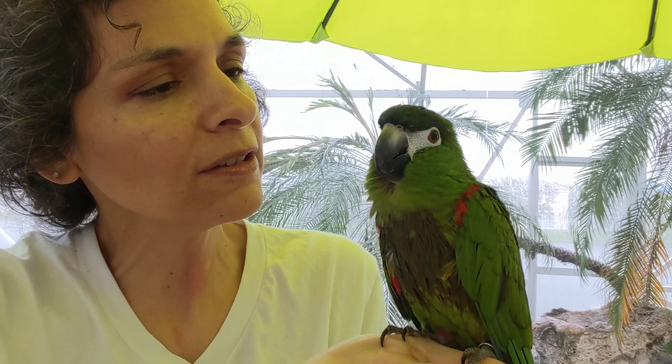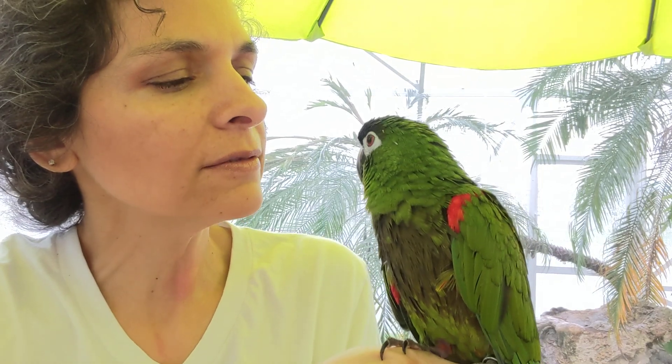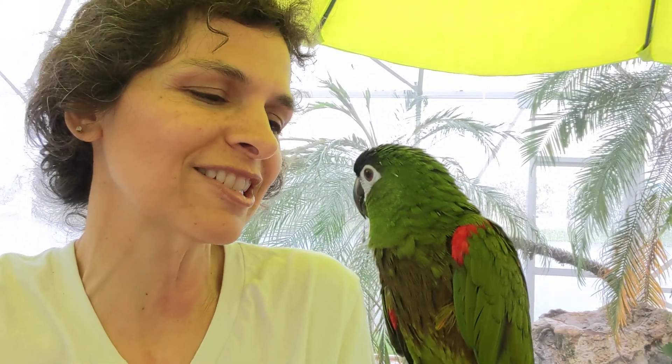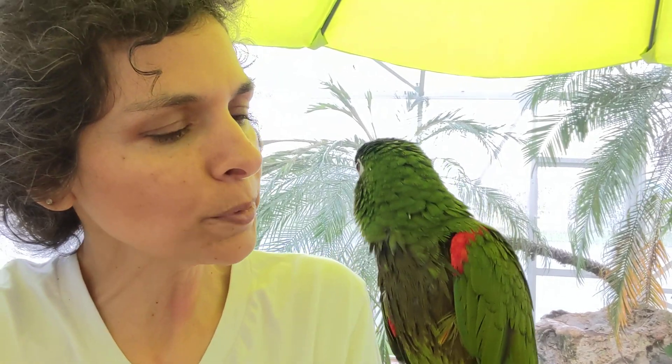One thing about her is she's a fair talker. Say hi, Emerald. Listen for her name. Who's a pretty girl? She said 'I am.' Who's a pretty girl? Yes, Emerald. Good job. Can I see your pretty wings? Now she's doing the toot-toot for Popeye.